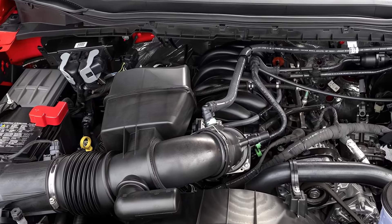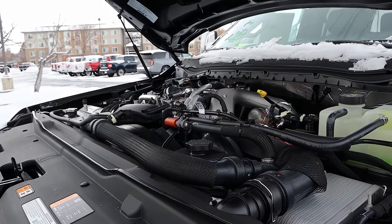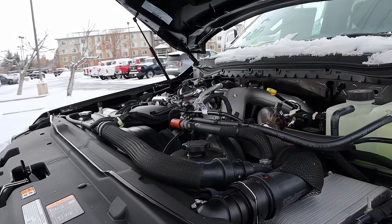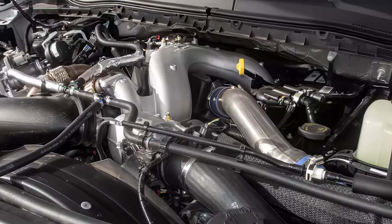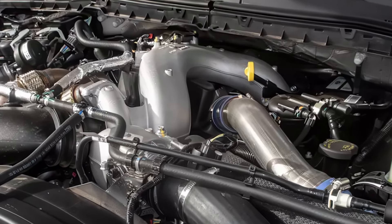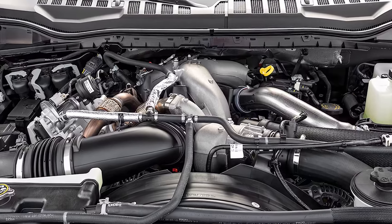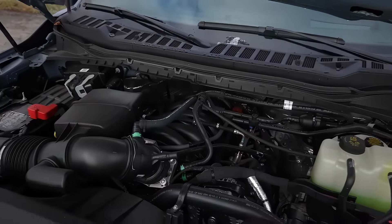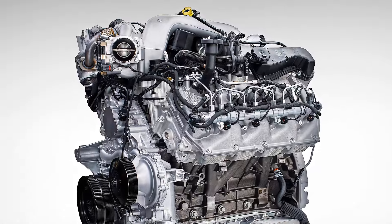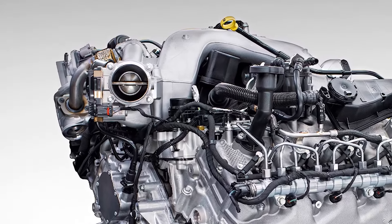With dual rear wheels and when properly equipped, the F-350 has a maximum towing capacity of 28,000 pounds. When equipped with a fifth wheel or gooseneck, the maximum capacity shoots up to an astonishing 40,000 pounds. As for payload, most single rear wheel configurations max out at around 3,000 to 4,000 pounds, and dual rear wheel configurations top out at about 5,000 to 8,000 pounds.